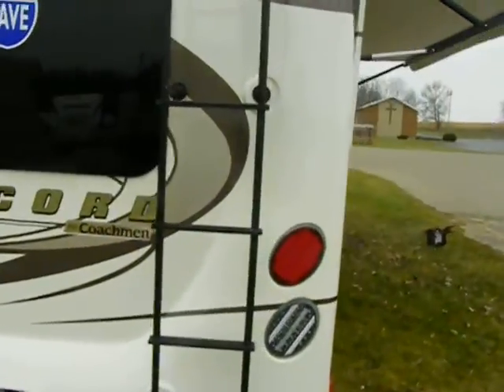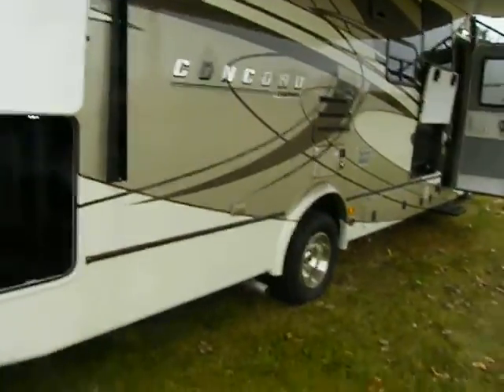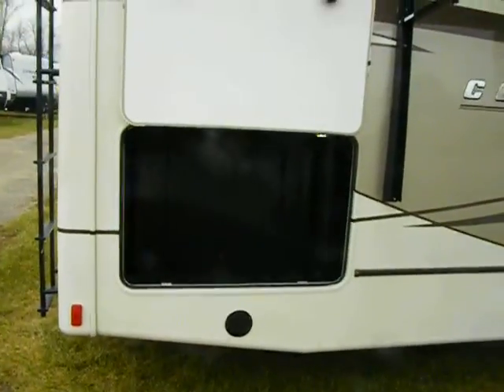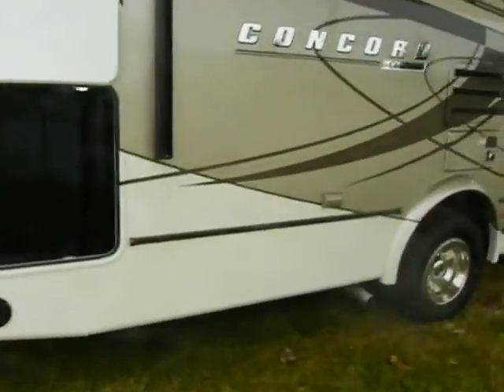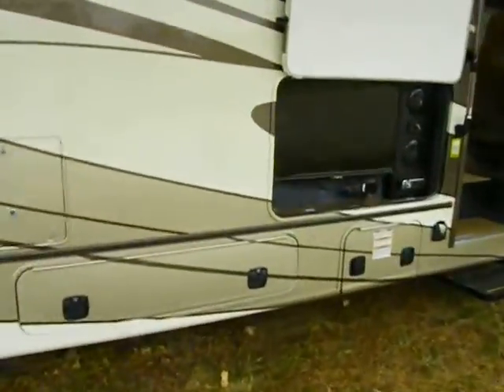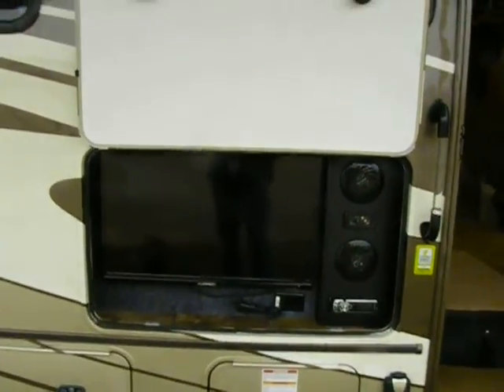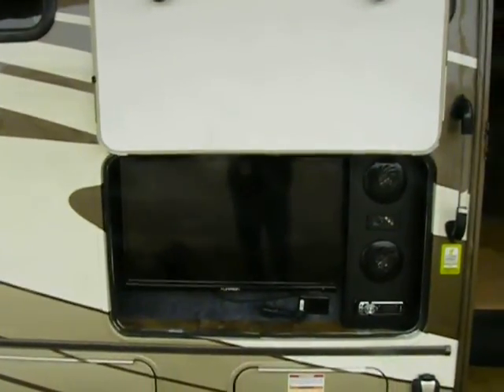It's got a 4,000-watt Cummins Onan micro-quiet generator that uses about a half a gallon of gas per hour under draw, so it's very efficient. We've got outside storage. Firestone Ride-Rite system for a fantastic ride. This is an E450 platform by Ford with a 6.8-liter Ford V10.